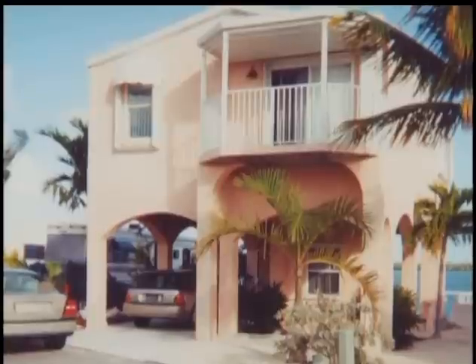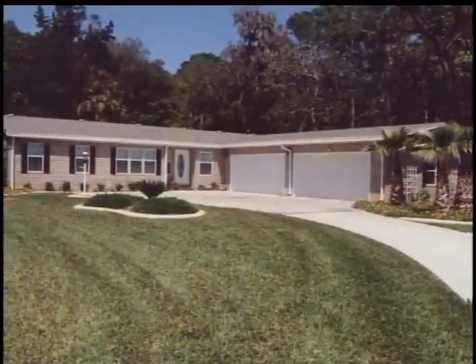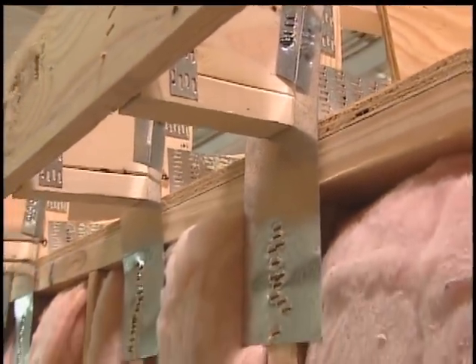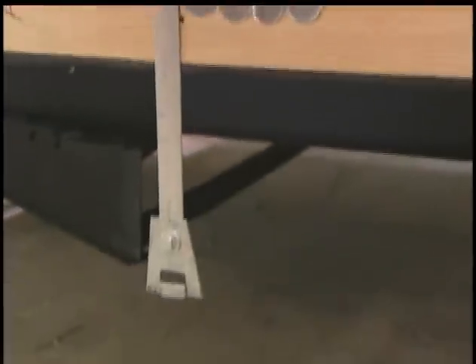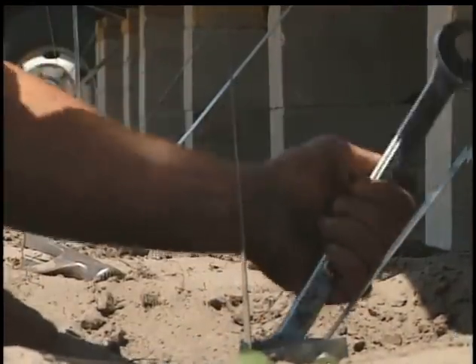Both HUD and modular homes are constructed for on-ground or stilt installation. All Florida HUD-Code manufactured homes are constructed with large steel hurricane straps connecting roof trusses to sidewall studs, straps connecting studs to floor joists, and straps securely bolted to sturdy steel anchors embedded a minimum of four feet in the ground.